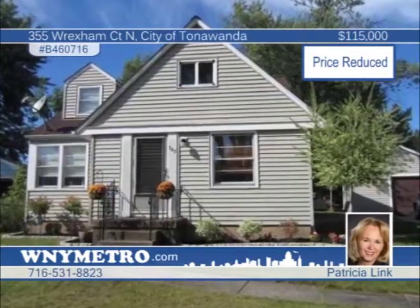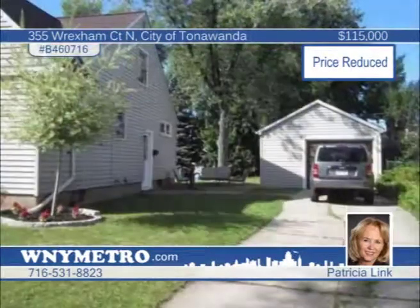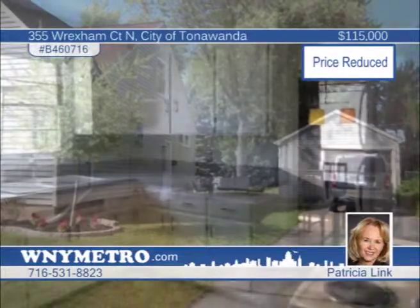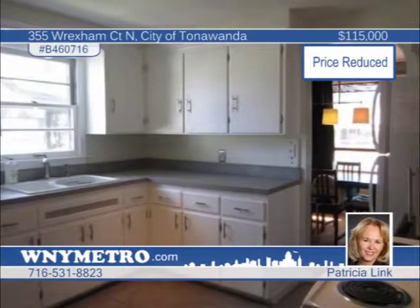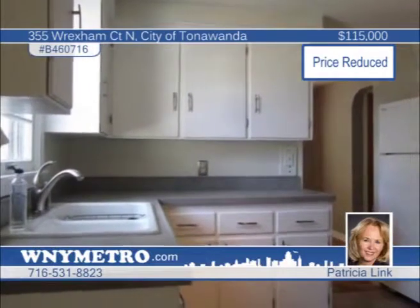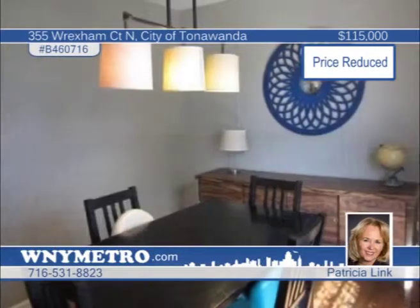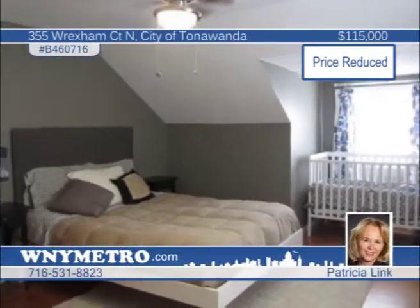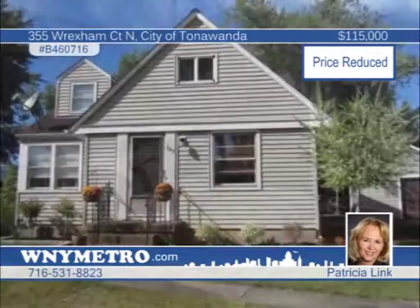Look no further — your starter home has arrived. This all-vinyl three-bedroom cape with one-car detached garage is absolutely move-in ready. Located near all conveniences, this home features gleaming hardwood floors, a spacious open floor plan, and even a formal dining room. Many exciting updates have been installed, including the roof, furnace, carpeting, updated bath, fresh paint throughout and more. All appliances stay, and the full basement is just waiting to be finished with endless possibilities for a rec room, man cave or whatever you dream up. Hurry, this home won't last — call Patricia Link now.